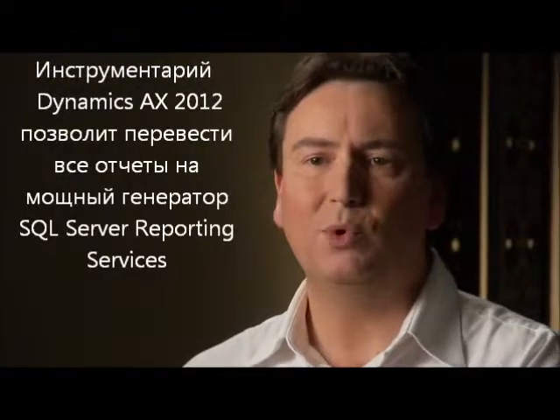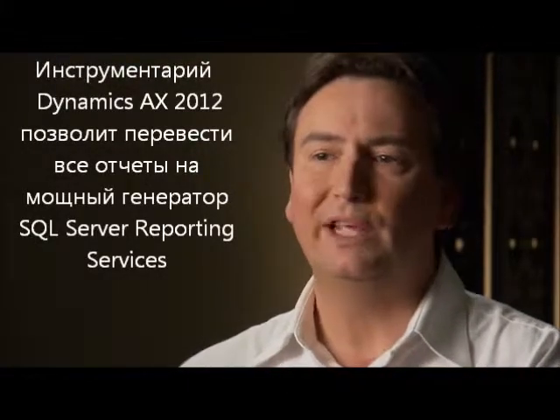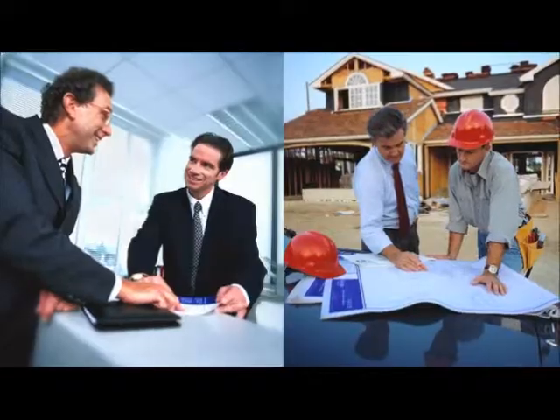We started in AX4 to introduce SQL Server Reporting Services and to make that migration work from a reporting point of view. Now we think we've got the tooling right. We've taken the opportunity to move all of the reports across to SQL Server Reporting Services as the primary reporting engine.